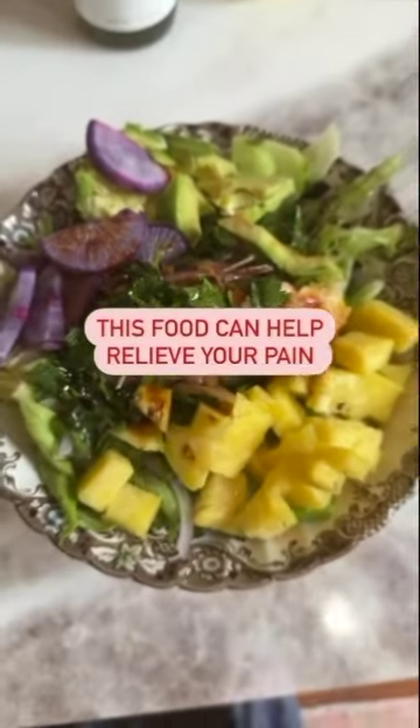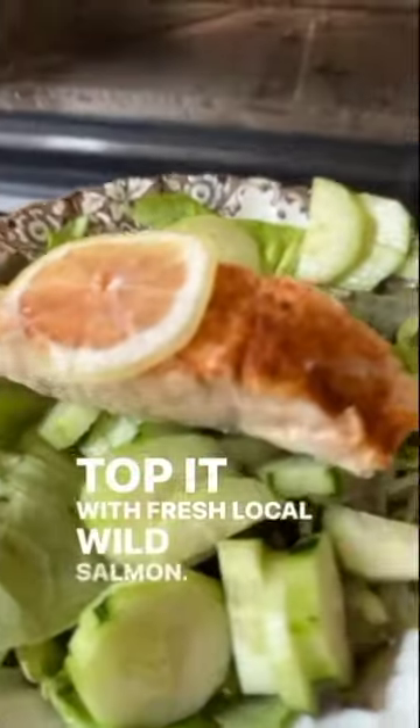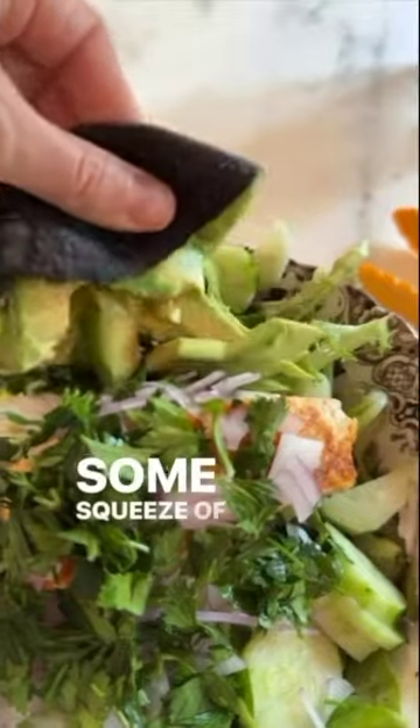Food that can help relieve your pain. Start with lettuce, farm fresh cucumbers, top it with fresh local wild salmon, red onions, chopped fresh parsley, and some squeeze of avocado.